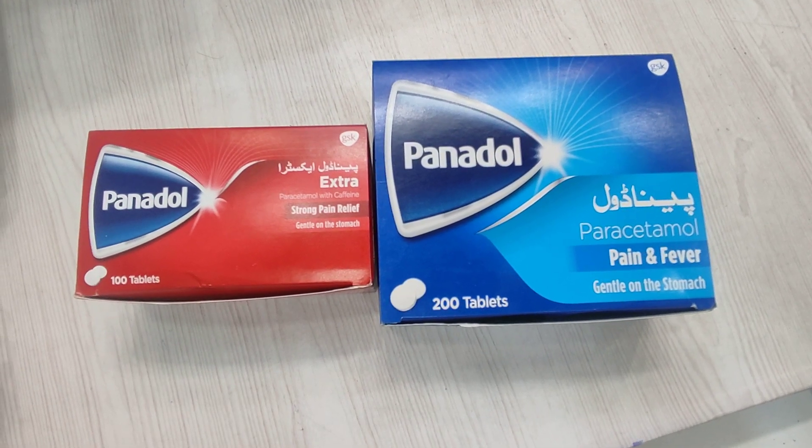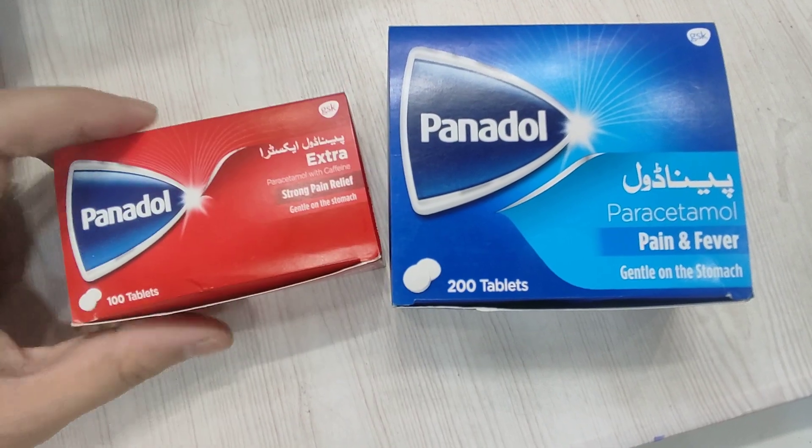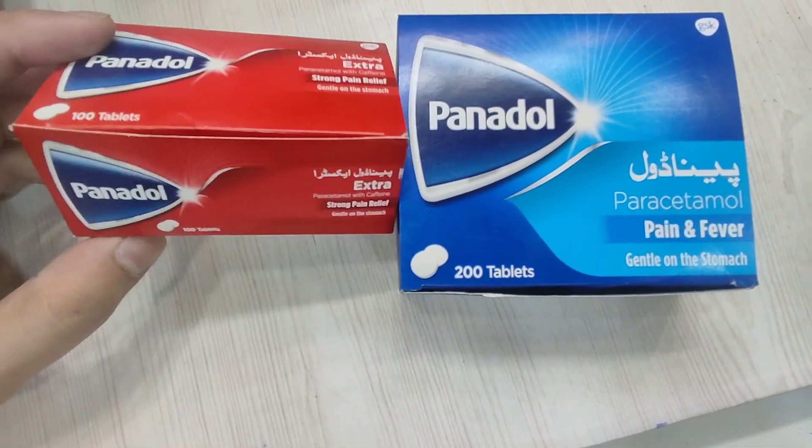This is a discussion regarding Panadol. I want to talk about Panadol — the package has changed, and as well as the package has changed, the price has changed.